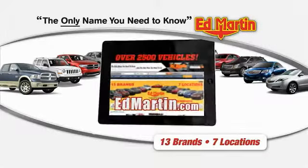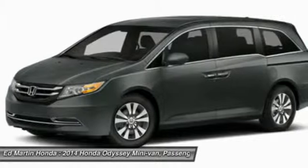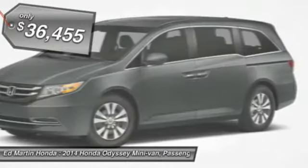Thank you for clicking our video. You can shop 2,500 more cars and trucks online at Edmark. The 2014 Honda Odyssey is a showcase of distinguished style, captivating technology, and advanced safety features. A must for all families, and is priced below $40,000.